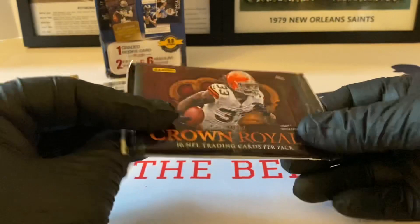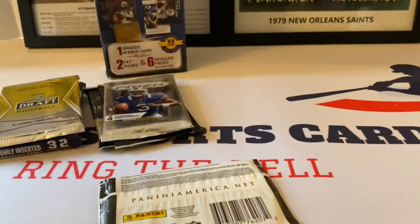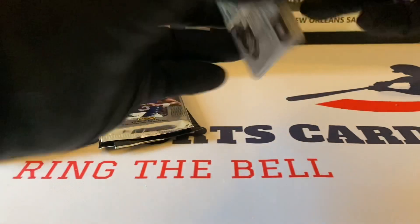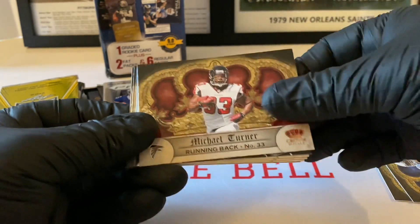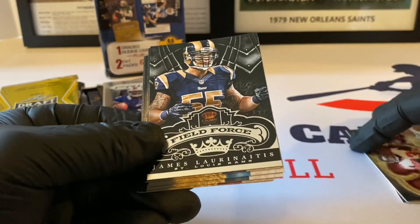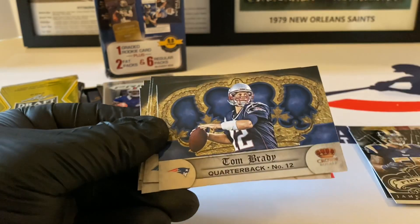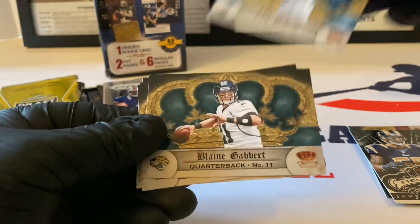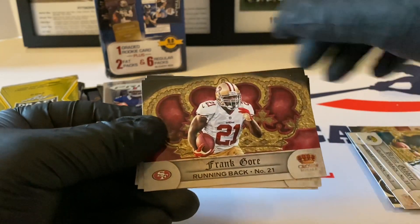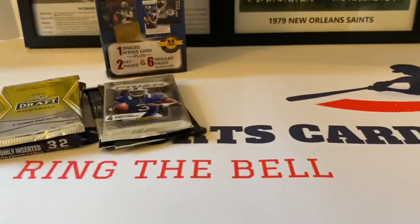Now here is Crown Royal from 2012, Trent Richardson on the front of the pack. Here we go: Matt Forte, Austin Collie, Michael Turner, James Laurinaitis, Tom Brady — an older Tom Brady card, I'll take that — Cam Newton, Blaine Gabbert, Frank Gore, a good running back for a long time, Matt Cassel, and Malcolm Floyd. I don't think any of those were rookies but we'll look at them later.